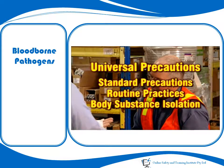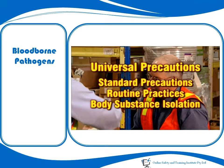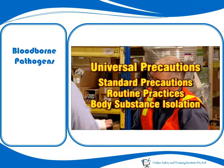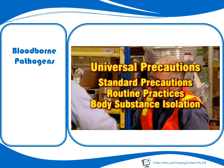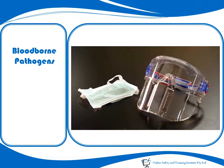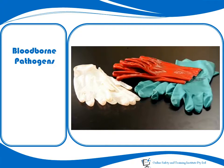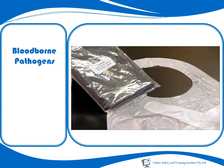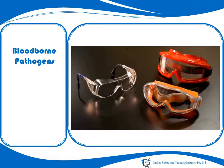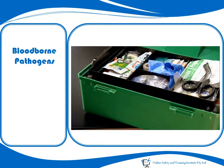Regardless of the name, the key is to treat all blood and bodily fluids as if they were infected. To help achieve this, it is ideal to have, in one or more identifiable locations, fluid-resistant personal protective equipment including face shields, masks, disposable and utility gloves, waterproof aprons or disposable gowns, protective footwear, close-fitting glasses and goggles, plus a first aid kit.